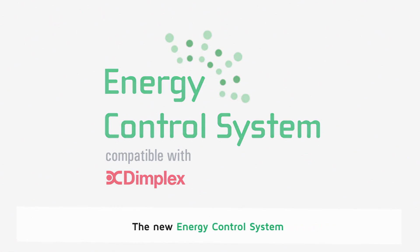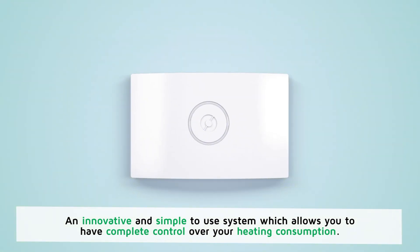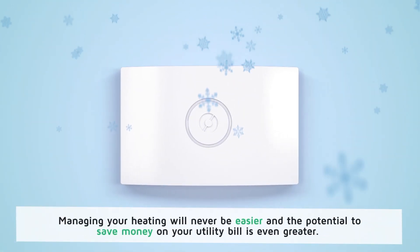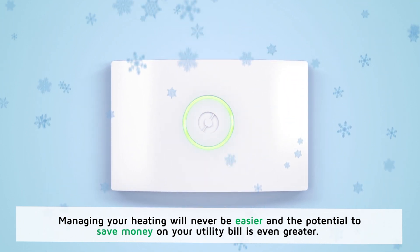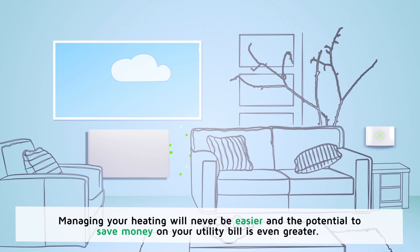The new energy control system. An innovative and simple to use system which allows you to have complete control over your heating consumption. Managing your heating will never be easier and the potential to save money on your utility bill is even greater.